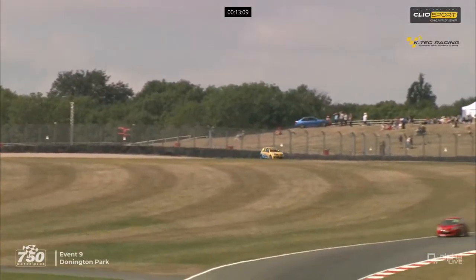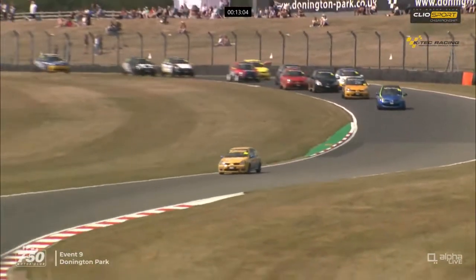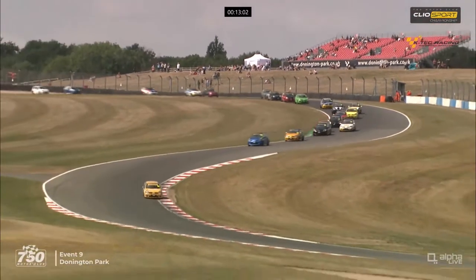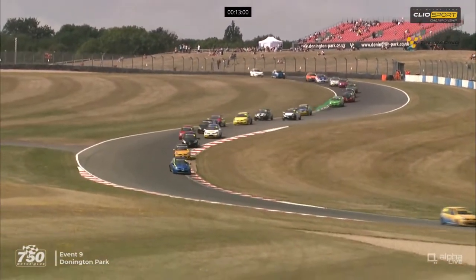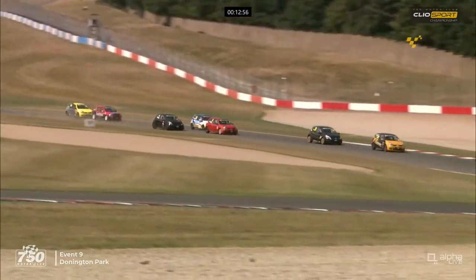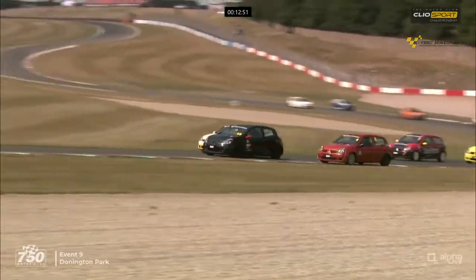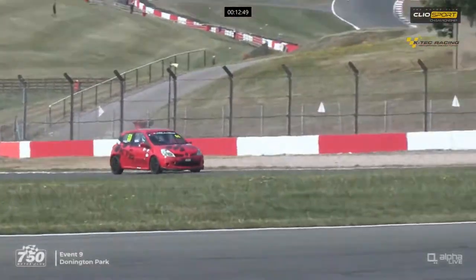So a hectic first lap. Amazing - you've got the guys who started eighth and ninth now running third and fourth having steered clear of trouble. That's what it's all about in these single-make races. Everything is so tight, so dramatic. Everything happens in very, very short order. And if you can make up a few places in that first couple of laps, chances are you'll keep them.